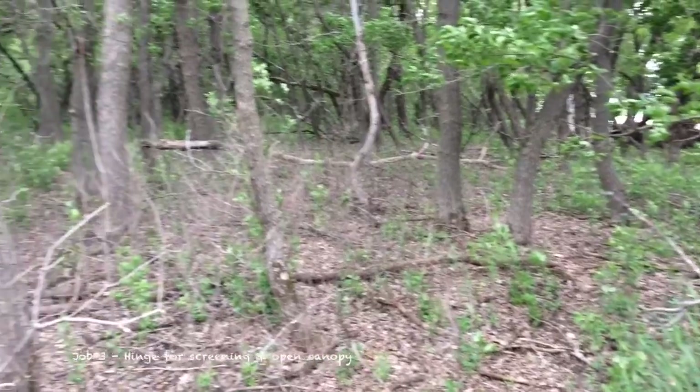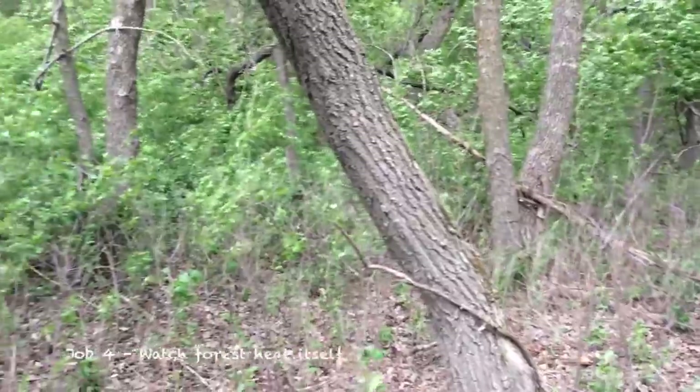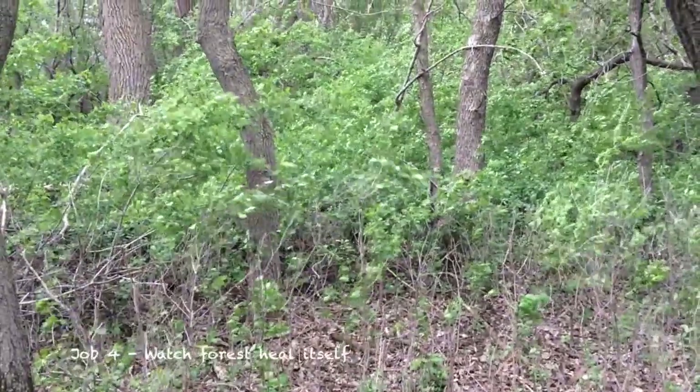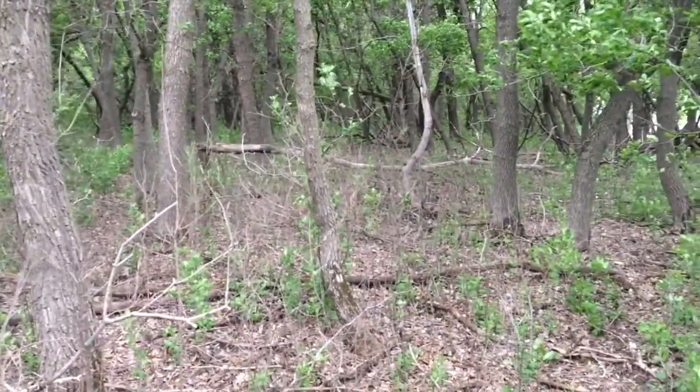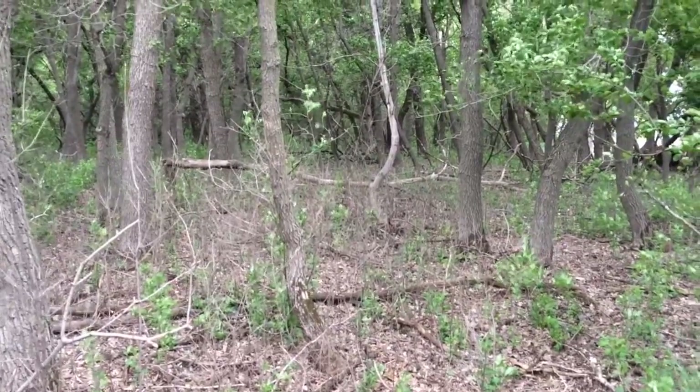It would have been a lot easier if somebody had noticed that first tree 20, 30 years ago, whatever this was.